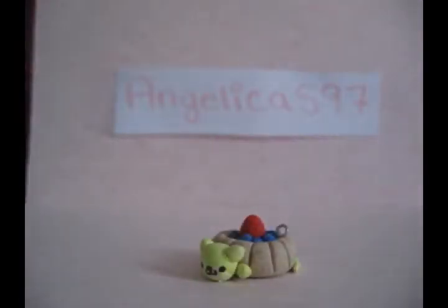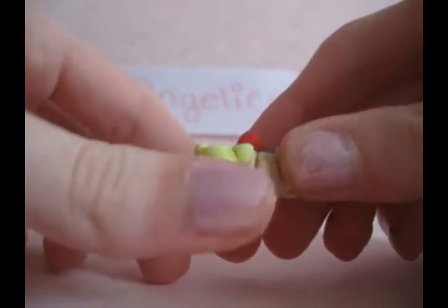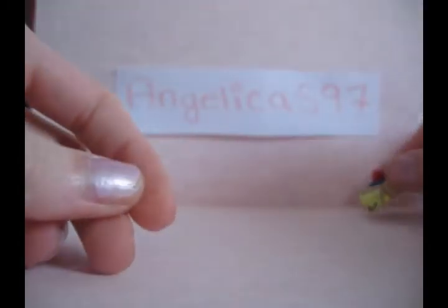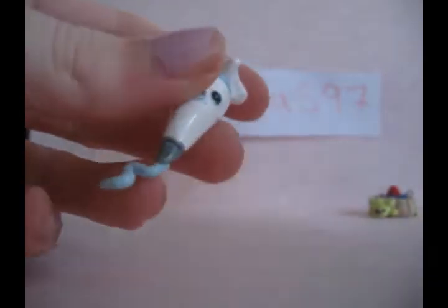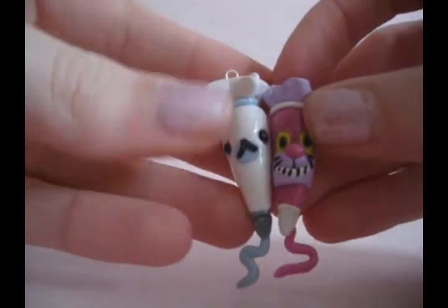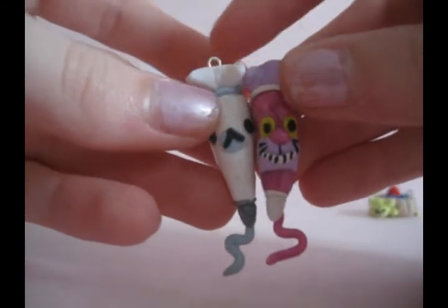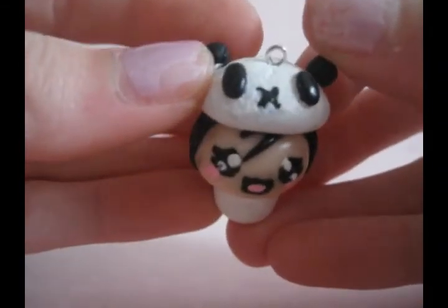Hi everyone, it's Ily Simaphobie and today I have a contest entry for AngelicaS97. So first I have this Man Cat Tart. I have these two pastry bags: a Mommy Goma and a Cheshire the Cat — I think that's how you pronounce it. Then I have this little chibi girl in a panda costume.